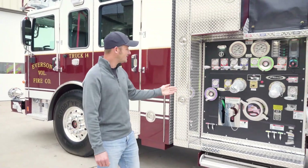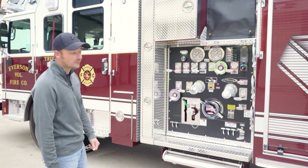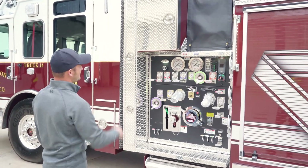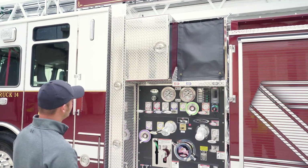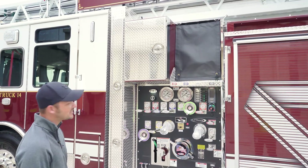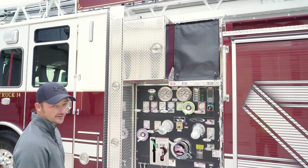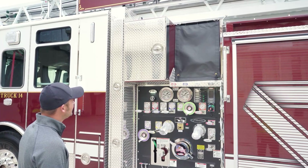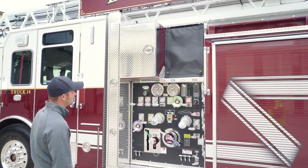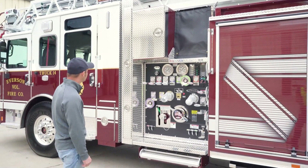This is a Hale 2,000-gallon-per-minute pump with a 500-gallon water tank. Typically the cross lays are forward over the pump house, but we decided to reverse that and put them toward the rear so we could add a compartment up front. That's going to hold our Stokes basket, backboard, and little giant ladder. There are three cross lays — two of them inch and three-quarter, one two-and-a-half — and there will also be another two-and-a-half-inch dead lay for our blitz fire nozzle.